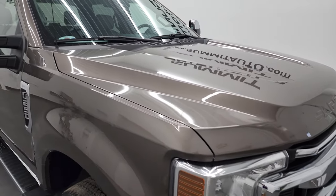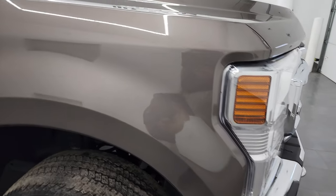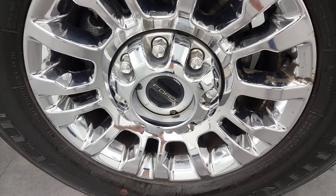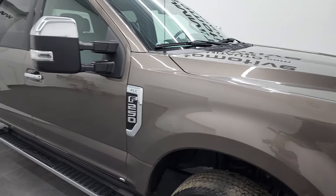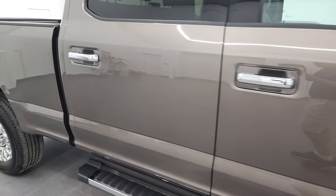Didn't see any major dents or dings on the hood, and it does come with the cab lights up top. Passenger side front fender — very nice condition. Passenger side rim — no major scuffs or scrapes on there. As you go down this side of this 2021 Ford F-250, take note of how clean the body is, how reflective and mirror-like that paint is.